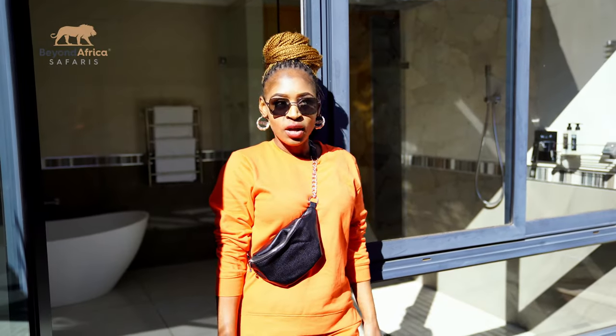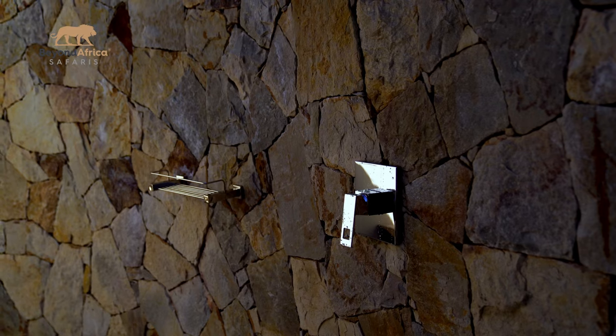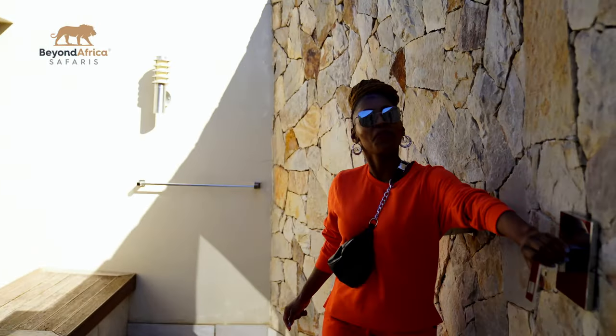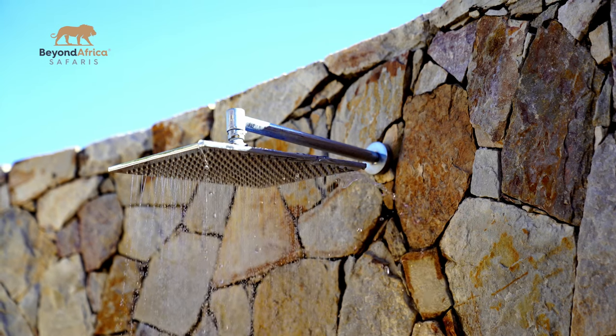Oh wow, there's an outside shower! Is it really working? I need to taste it — let me see. Oh my, wow!